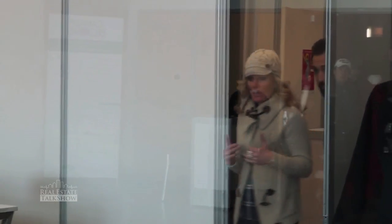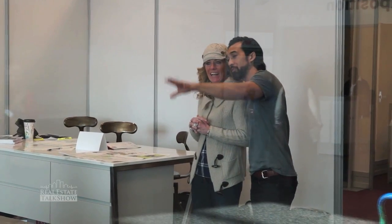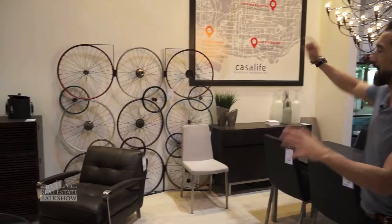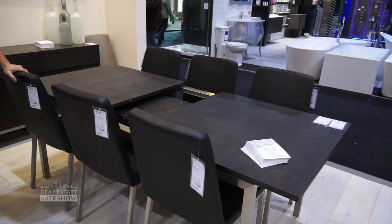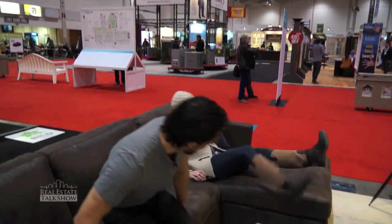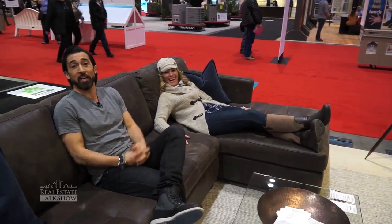Welcome back everybody. I'm spending the day at the National Home Show and Canada Blooms, and I'm now joined by Floral Home Principal Designer, Emmanuelle Bellevaux.